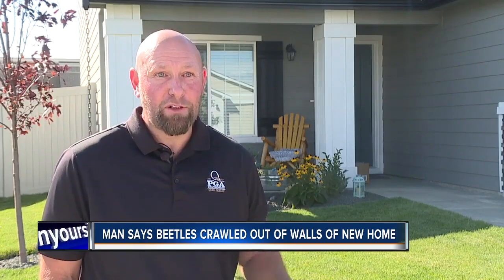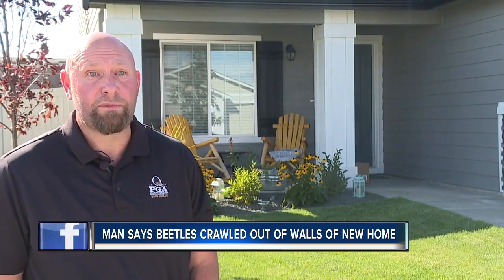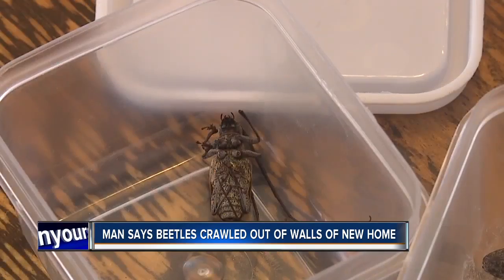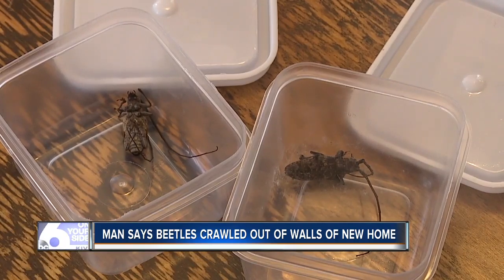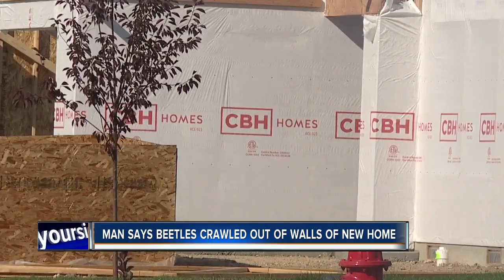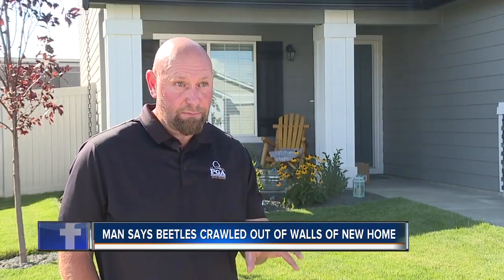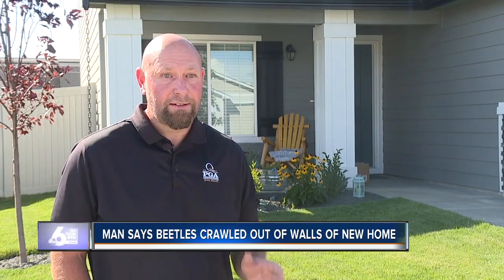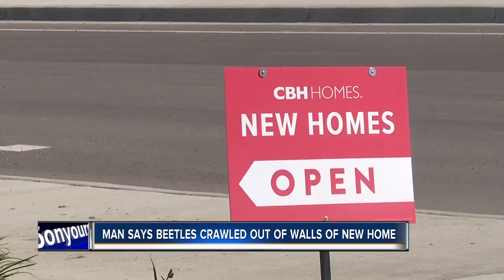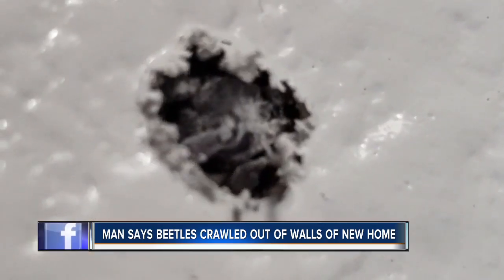Bugs usually don't travel in one, so I assume there's a high possibility that other wood's been infected. At the scary thought that there might be more of these creatures housed inside his walls, Travis called his home builder, local company CBH Homes. I've asked them just to give me an extended warranty on the wood that these bugs are burrowing out of, in case I have disclosure issues if I ever want to sell this thing — which they have refused. What CBH did offer to do, however, is send an exterminator to the home to evaluate the issue.